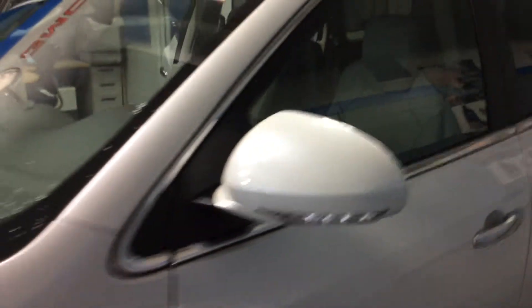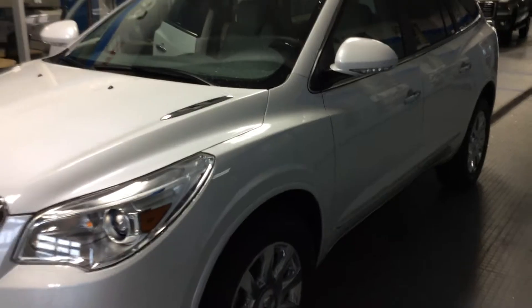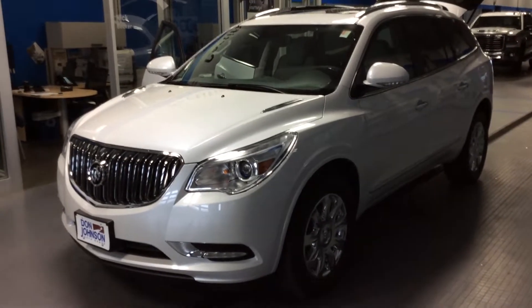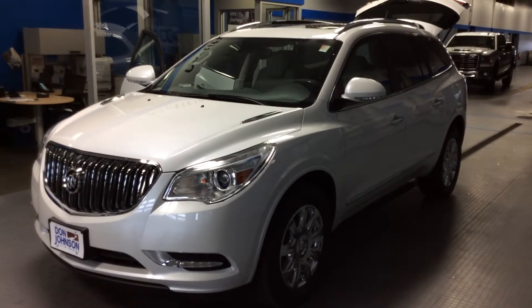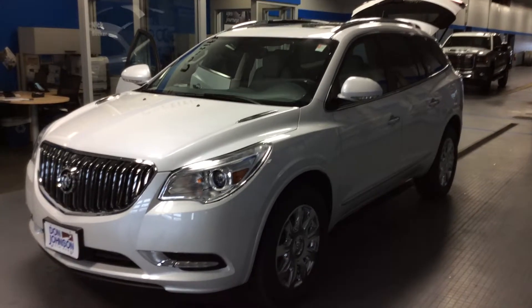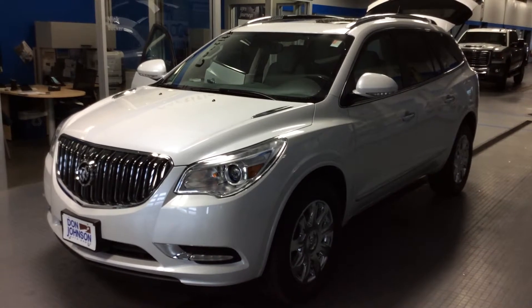All of our vehicles are equipped with OnStar. We can explain how you can download the free My Buick app to your phone — if you have a smartphone, you can remotely start and unlock the vehicle, check the fuel level, or do all kinds of different things from your phone. Also, there's Wi-Fi capability in this Enclave — you can connect up to seven devices and get Wi-Fi data. So if you're out or driving down the road, everybody could be online searching if you choose to use the Wi-Fi.